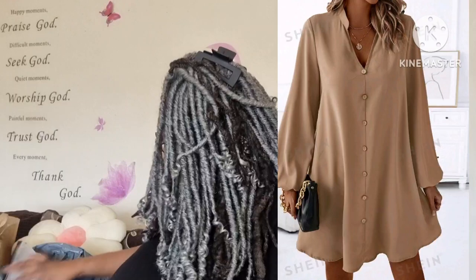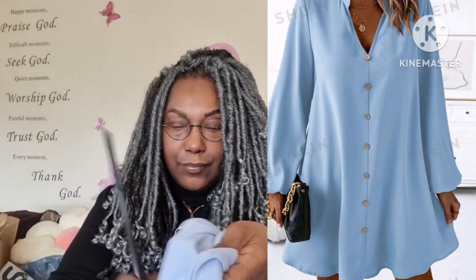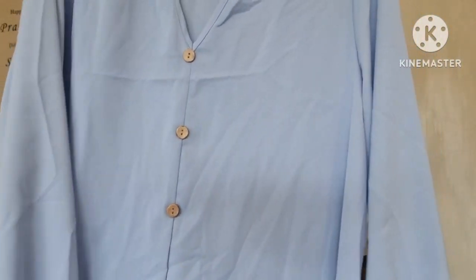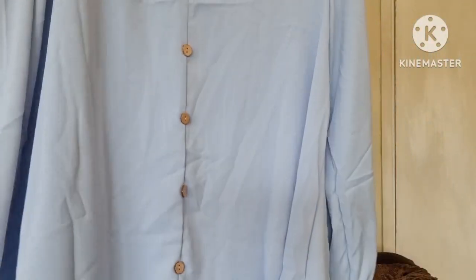It's from Shein in an XL, so that's a size 16. Then she ordered a second one — here we go — it's the same dress but in a variety of colors. This one is gorgeous. I was thinking I might get one in this color myself. It's an absolutely beautiful color — a really nice blue.